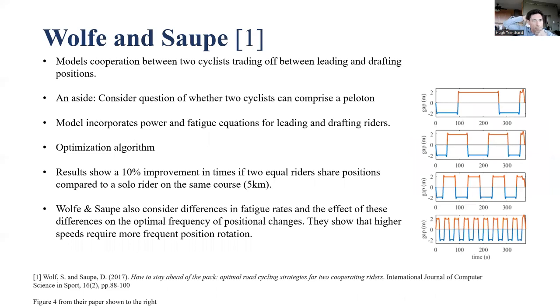The Wolff and Saupe model from 2017 is another mathematical model. Here they model the cooperation between two cyclists trading between leading and drafting positions. Consider whether two cyclists comprise a peloton — even if not, we still need two cyclists as a minimum unit of analysis for peloton behavior. The behavior of a peloton necessarily involves at least two cyclists.